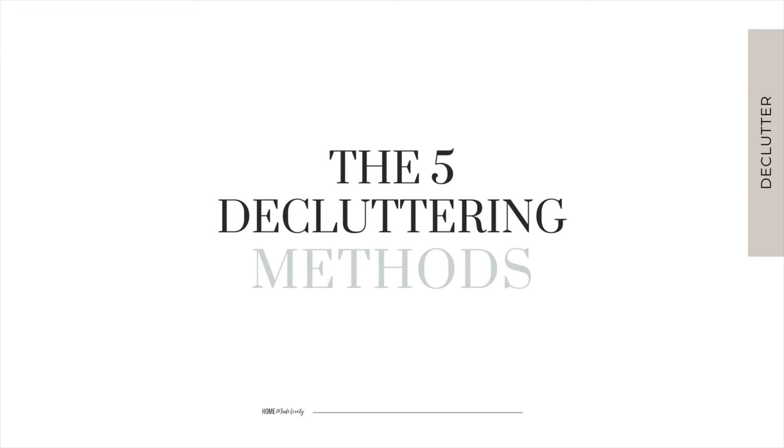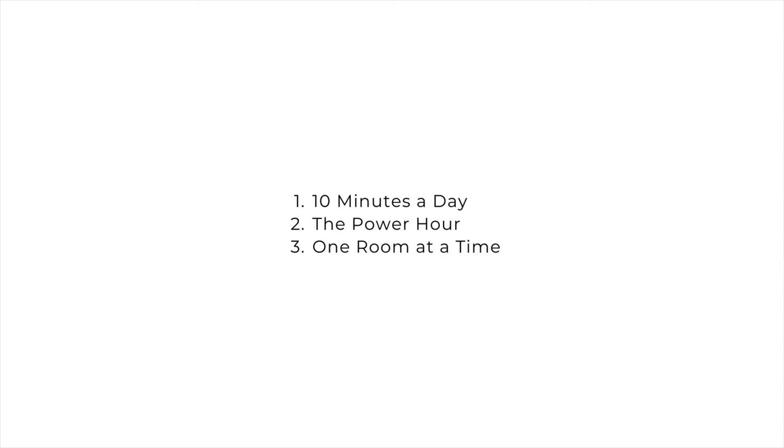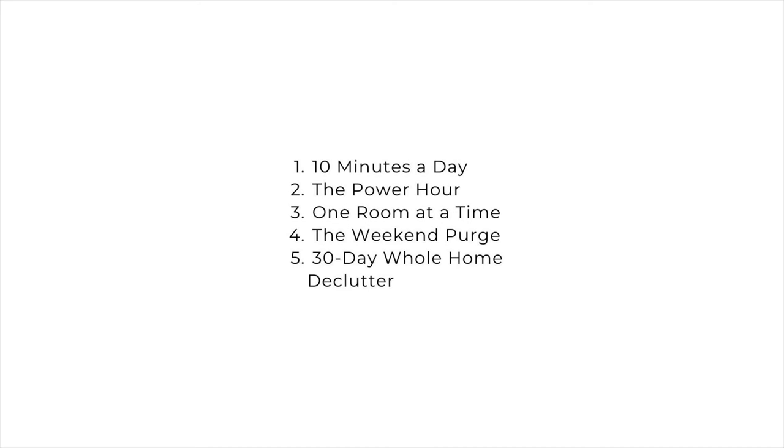So there you have it — five ways to fit decluttering into your busy schedule. One, 10 minutes a day. Two, the power hour. Three, one room at a time. Four, the weekend purge. And five, the 30-day whole home declutter.